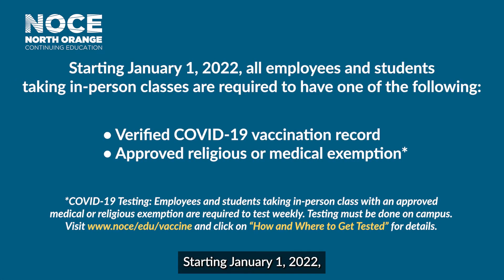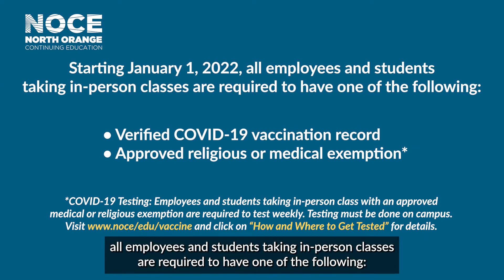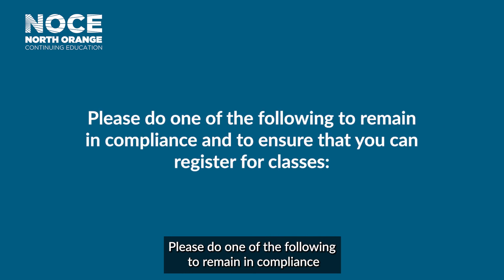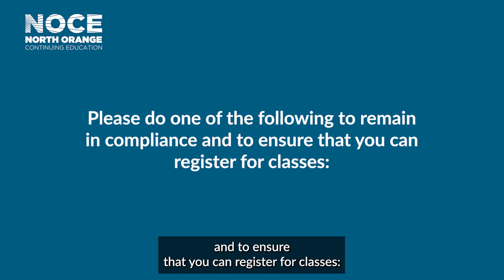Starting January 1st, 2022, all employees and students taking in-person classes are required to have one of the following: a verified COVID-19 vaccination record, or an approved religious or medical exemption. Please do one of the following to remain in compliance and to ensure that you can register for classes.